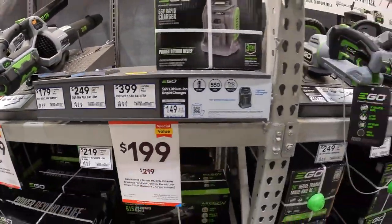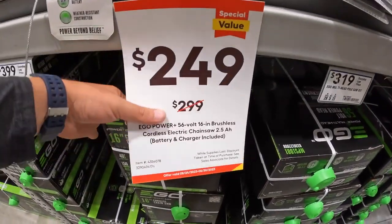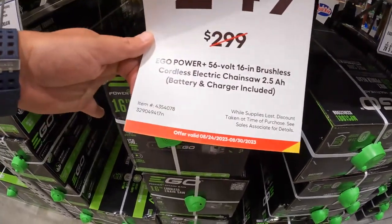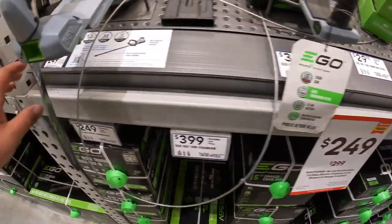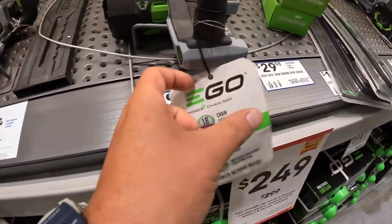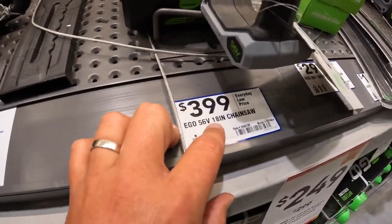They've got hedge trimmers, and a 16-inch brushless cordless electric chainsaw marked down to $249 from $299. I don't see any markdowns on the hedge trimmers. The chainsaw is $399 for the 18-inch.